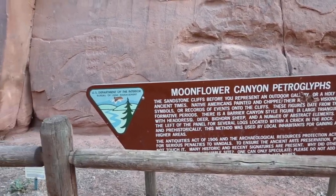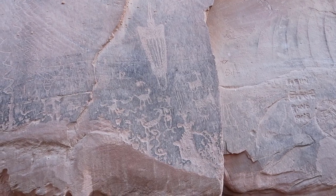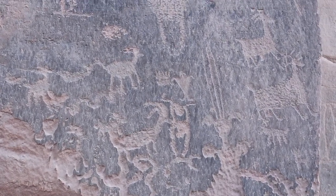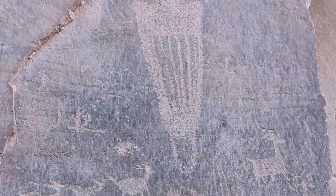So here we are at Moonflower Canyon petroglyphs. If you look up here on the wall, you're gonna see things that are carved by the Native Americans centuries ago. Let's zoom in here and take a look. We've got some different types of animals on here - why don't you guys write down in the comments below what types of animals you see?